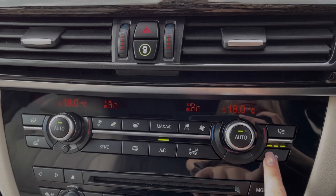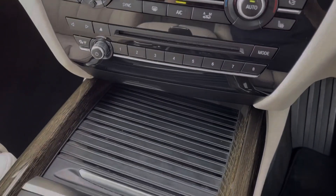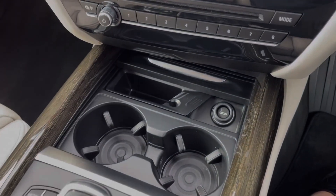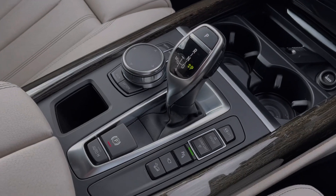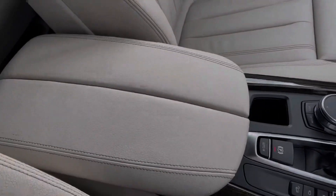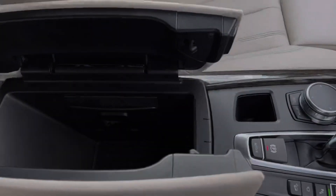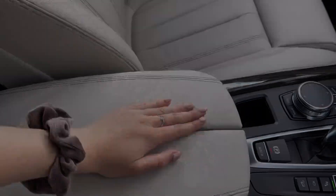Below the media screen you will find your dual zone climate control, and you also have heated front seats in addition to the heated rear seats mentioned earlier. There's also plenty of storage in your centre console with cupholders, your iDrive controller, automatic gear selector, and driving mode controls alongside the armrest, which opens up to provide additional storage and access to your USB port.